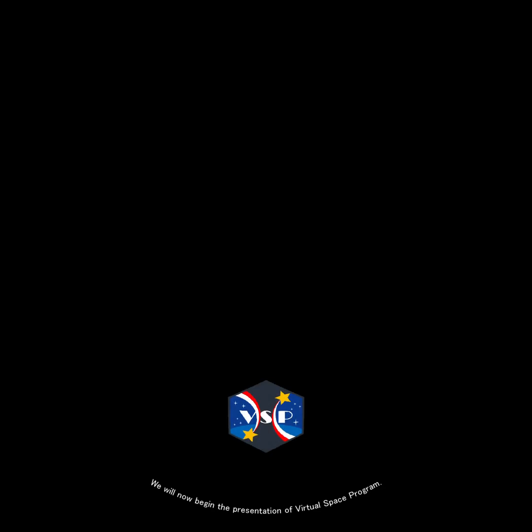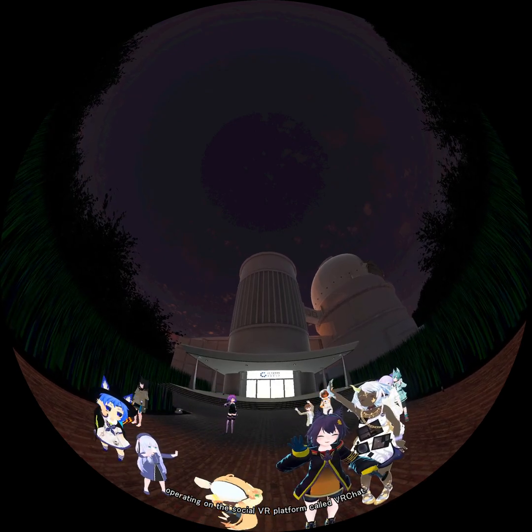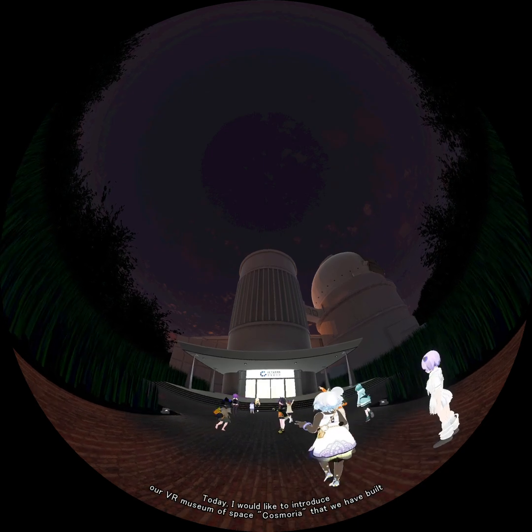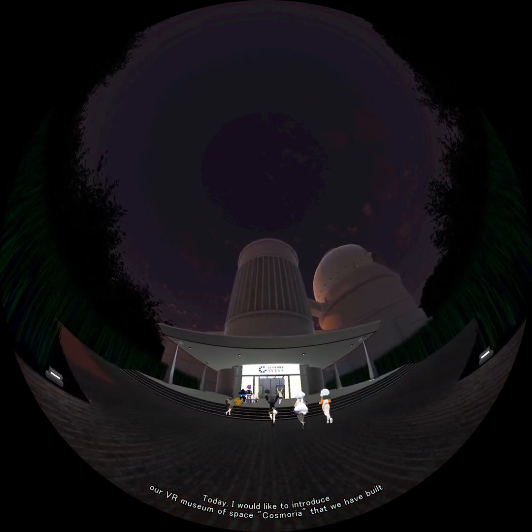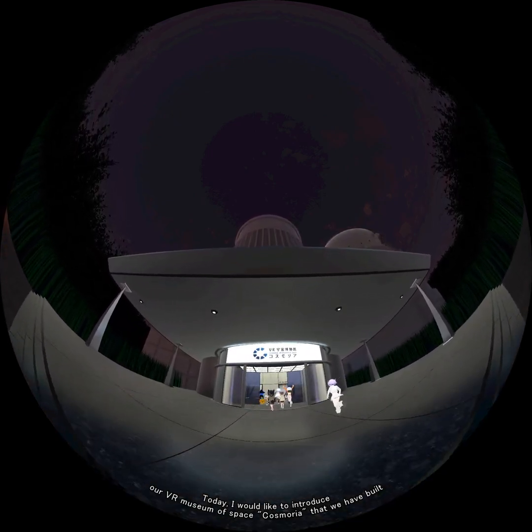We will now begin the presentation of Virtual Space Program. Hello, we are a voluntary organization based in Japan, operating on the social VR platform called VRChat. Today, I would like to introduce our VR Museum of Space, Cosmoria, that we have built.